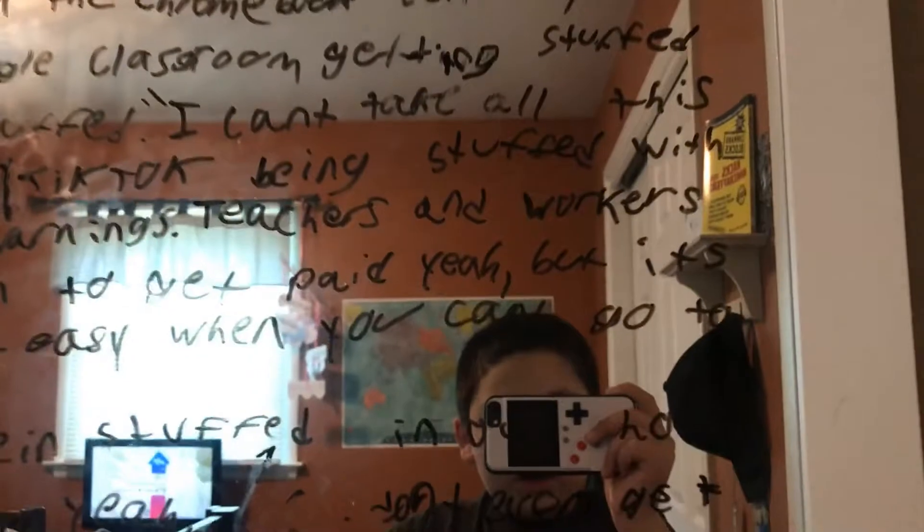Here's my mirror — it still has all my lyrics on it from my song. We're all quarantined so I still haven't erased it yet. This is from when I did the voiceover when I made the song — this is where I read the lyrics off. Here's some pictures of me and my dad, and more lyrics over here.